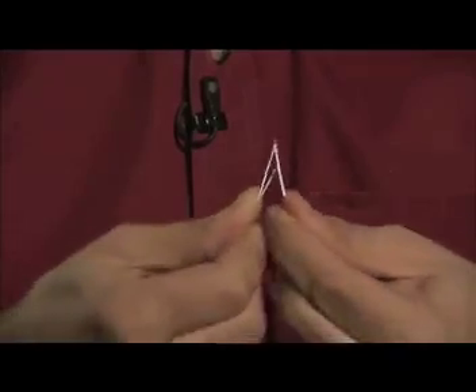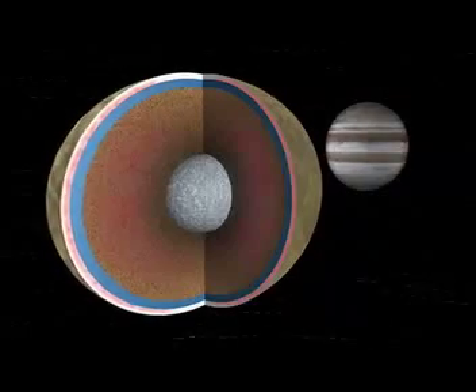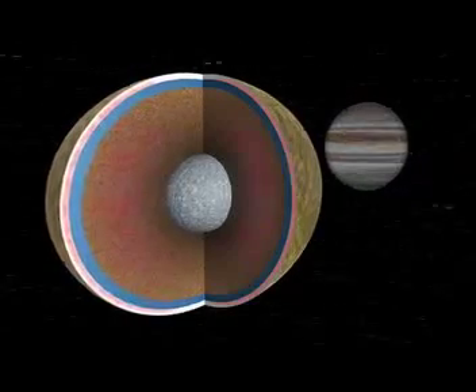It's kind of like bending a paper clip. If you bend a paper clip back and forth, that generates just a little bit of heat. If you touch it to your lip, you can feel that the paper clip has heated up. In a similar way, this flexing of Europa as it orbits around Jupiter is generating heat and keeping that ocean going.